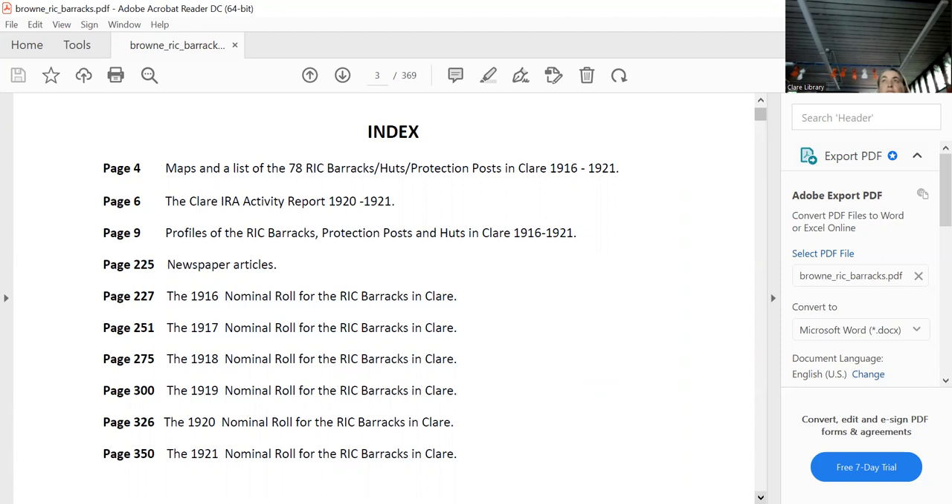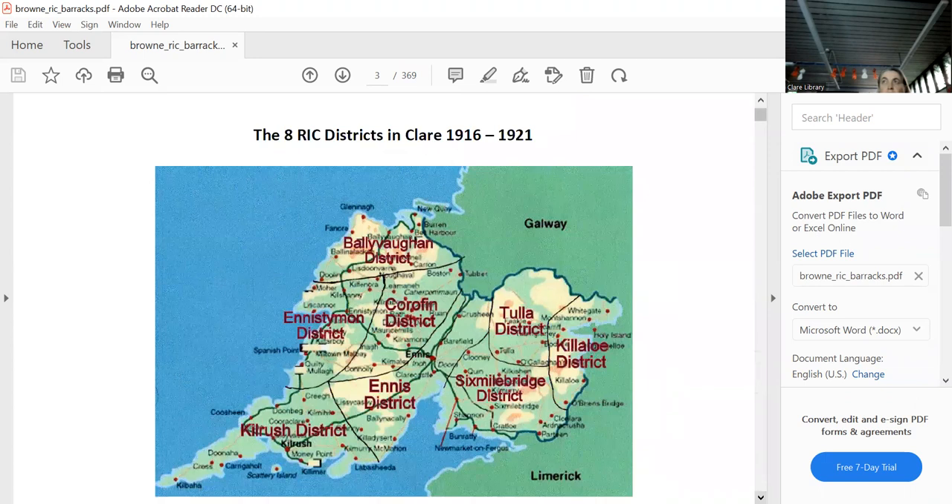The numbers dropped dramatically by 1920 for obvious reasons. By 1921, the Black and Tans had come in and started to appear in the nominal rolls. Clare had eight RIC districts.